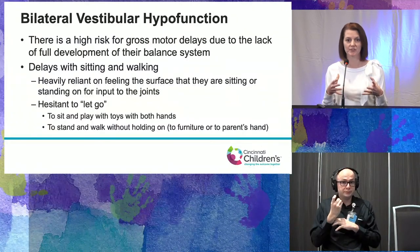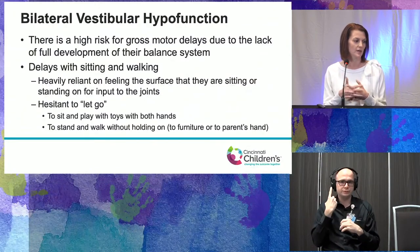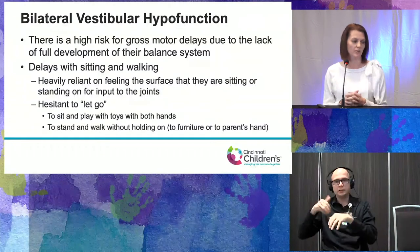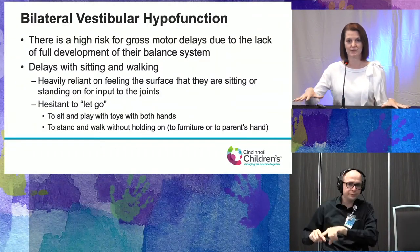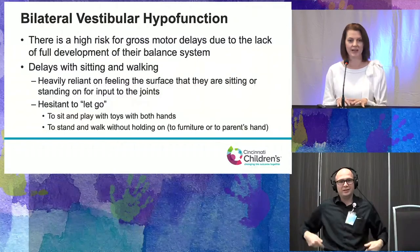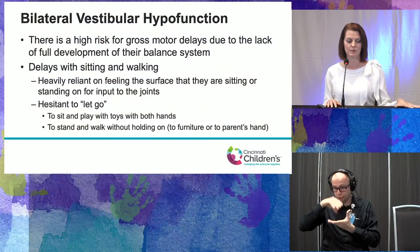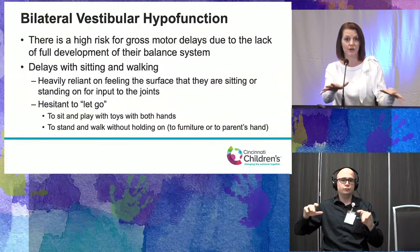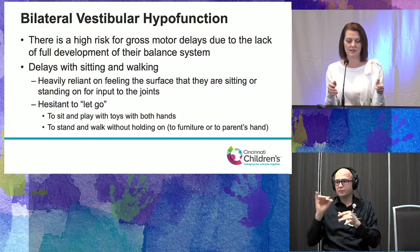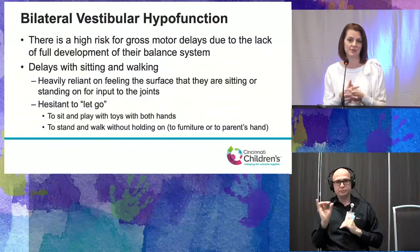Because of that lack of full development of the balance system, children with CHARGE are at very high risk for gross motor delays, and we often see delays with sitting and walking. These children are heavily reliant on whatever surface they can touch — hands, feet, hips — and are very hesitant to let go. With sitting, it's much easier for them to keep one hand on the surface and manipulate a toy with the other, rather than release that hand to clap or bring blocks together.